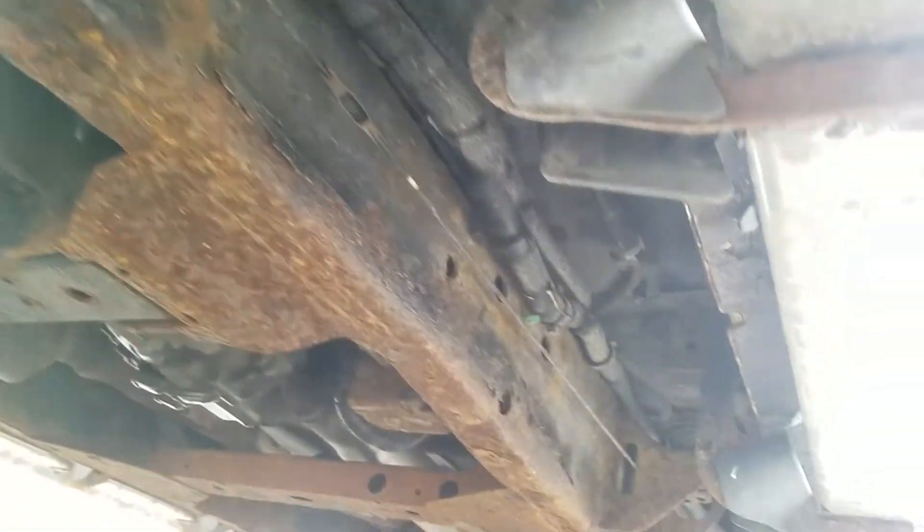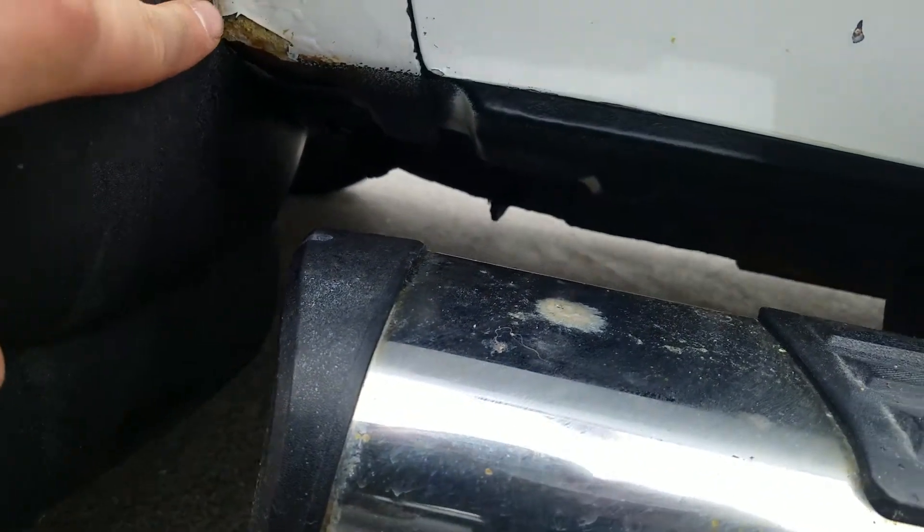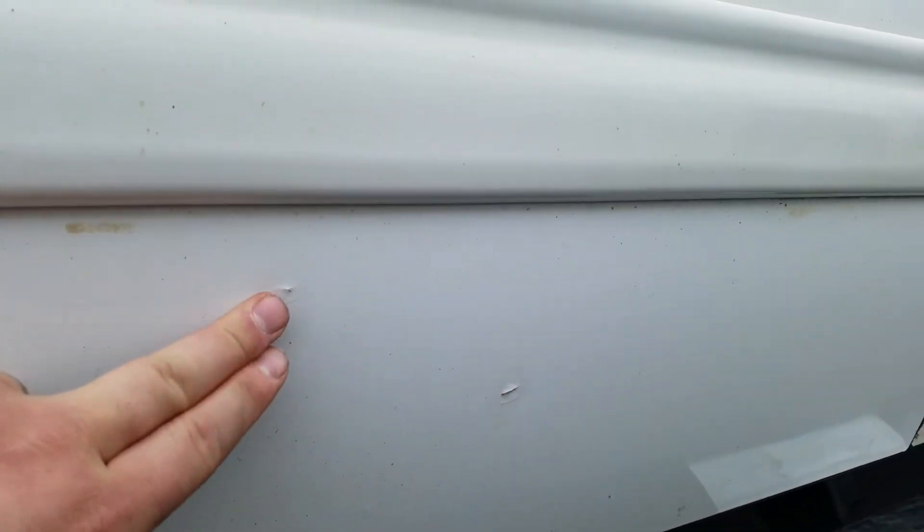Looking up underneath the driver's side, we've got some bubbling right here up in the corner, right in front of the front driver's door. There are a couple of paint flakes that look like they've been touched up at the bottom of the door, and a little bit of paint cracks in there.